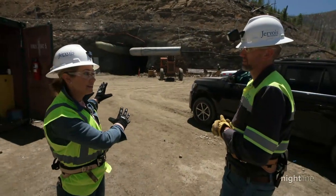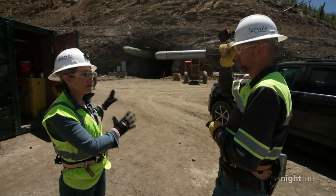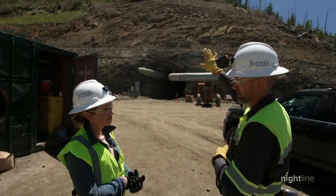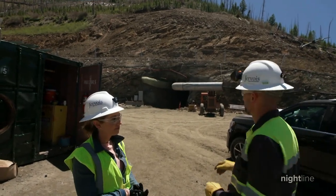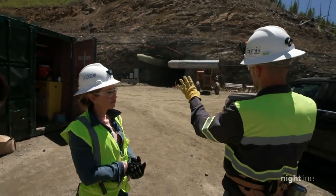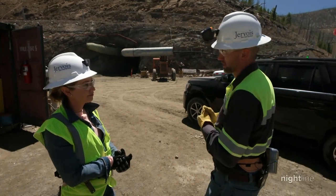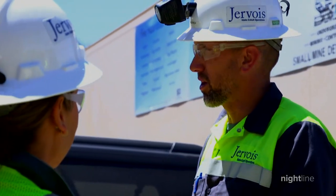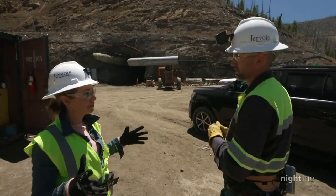Going into the side of a mine like this is a very different operation than an open pit. That's undisturbed forest just above us and undisturbed forest just below us. Our only disturbance is this face and this portal and the surface facilities. It's way less impactful on the surface. You're not blowing up a mountain — you're keeping a mountain.